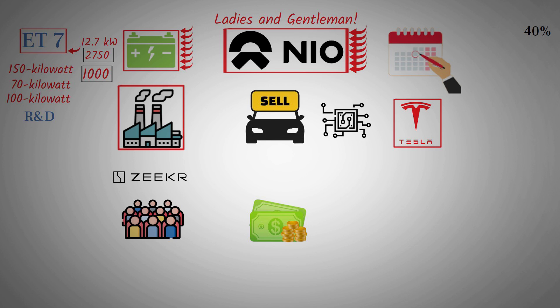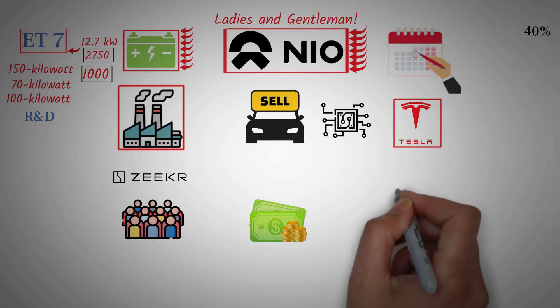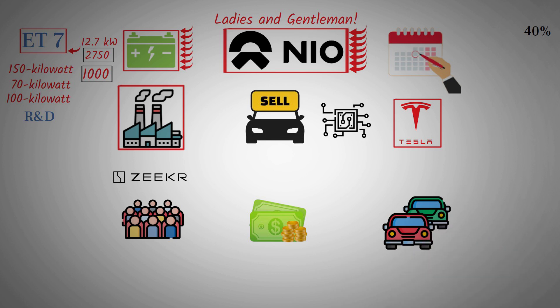NIO vehicles have set records for the farthest real-world range, calculated based on actual energy consumption. The real range achieved is 1,181 km. Some competitors might claim a 1,000 km NEDC range, but in reality testing may yield only 600 to 700 kilometers — often the real range is only 60% of the labeled range. NIO has actually achieved their stated range based on real energy consumption data.